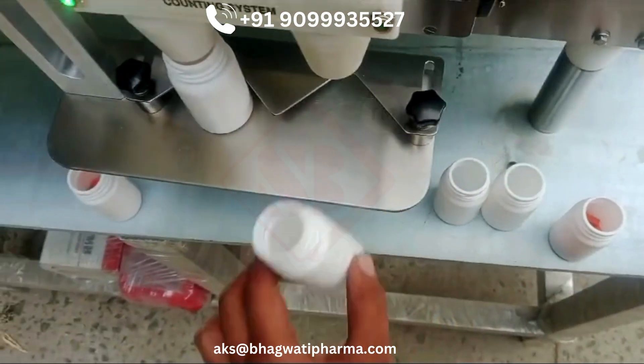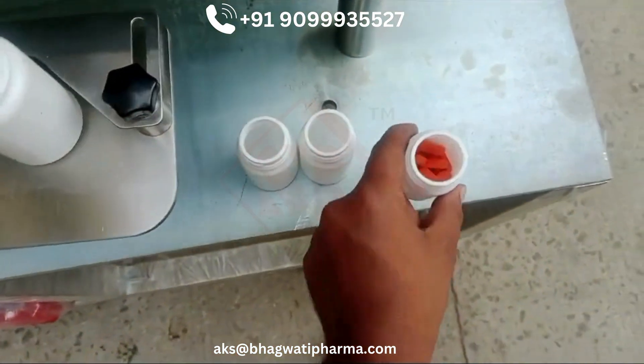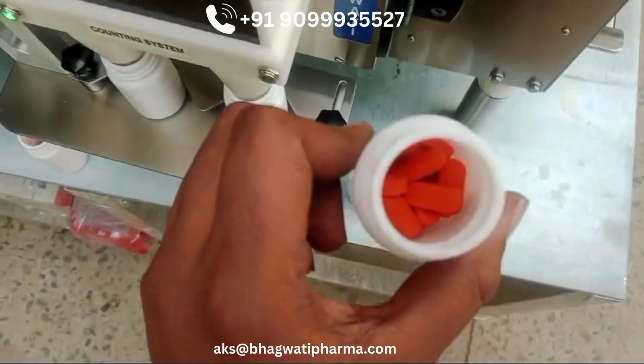Step 4, Container handling. Step 5 — containers are manually placed and removed from the filling station.